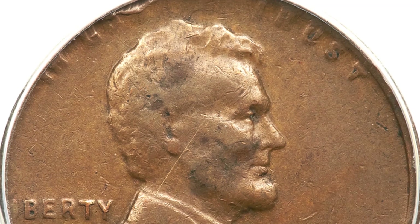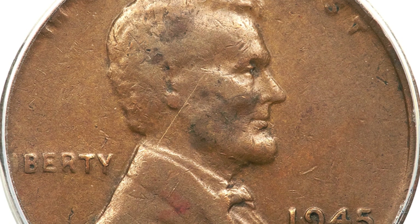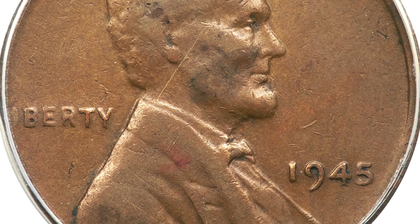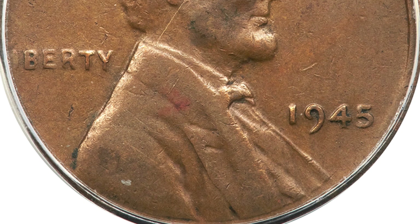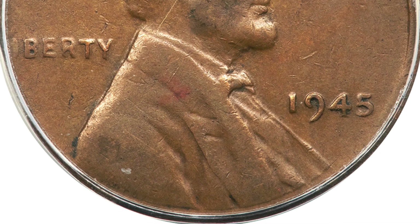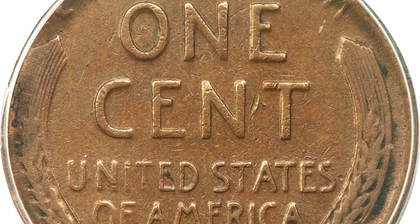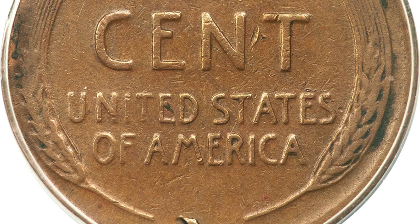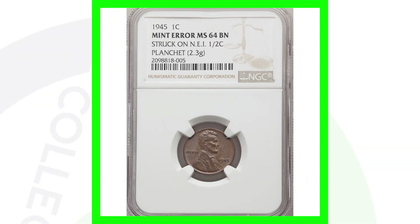This next coin is very interesting — it's a 1945 wheat penny that was struck on the wrong planchet: a Netherlands East Indies half cent planchet. It has been worn down and circulated, people just passed it up never thinking anything about it. However, it was actually a valuable mint error. This coin sold for over 430 dollars.